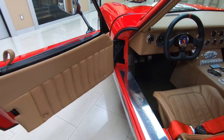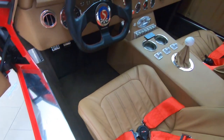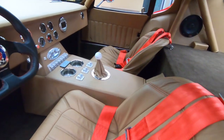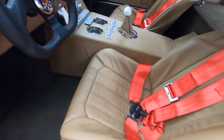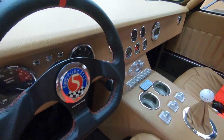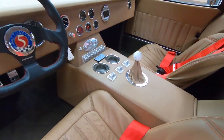Look at that interior in there — what a beautiful setup. She is gorgeous inside and out. The interior guy hit it out of the park with this interior. Just did a beautiful job on that. Everything in there, top of the line.